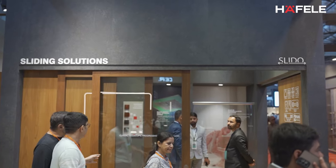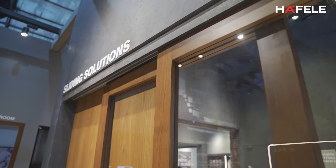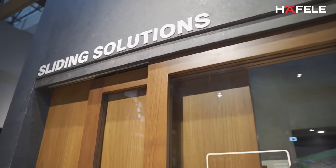We also have a new system called the progressive system, which is a soft closing progressive. This is a brilliant system that you can use at your home. Let's reimagine homes and interior spaces with Hyfla's innovative sliding products.